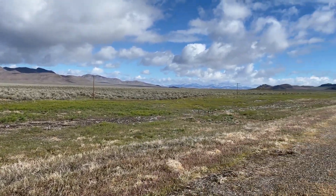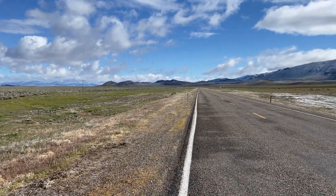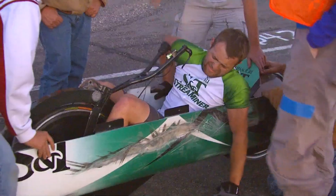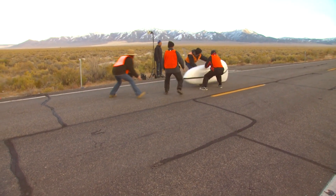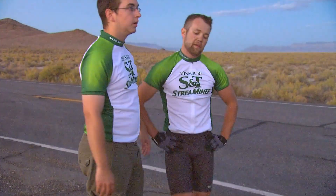Every year, this remote highway transforms into the world stage for the World Human-Powered Speed Challenge — a week-long event where teams from around the globe bring their fastest bikes and boldest riders to see just how far human power can go.